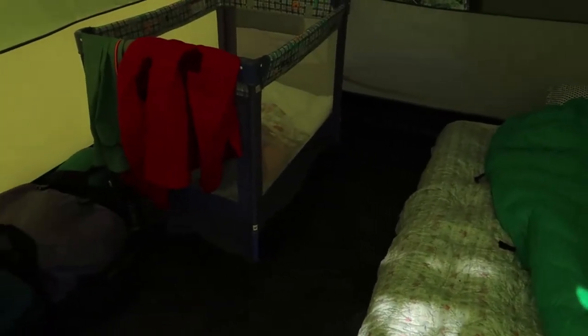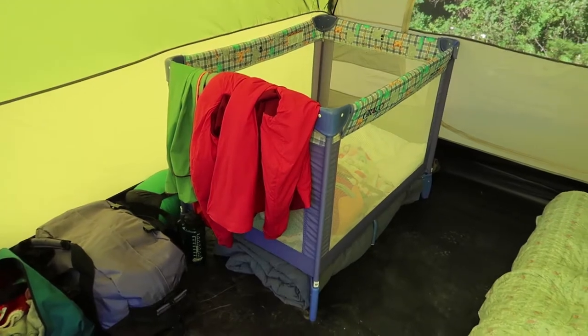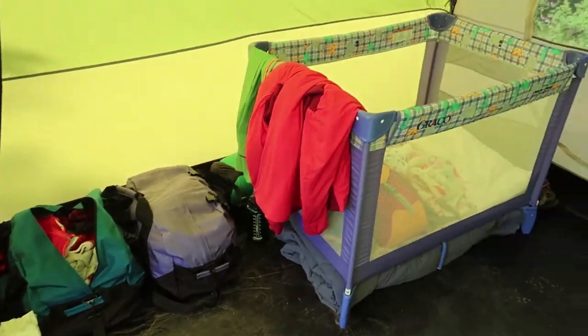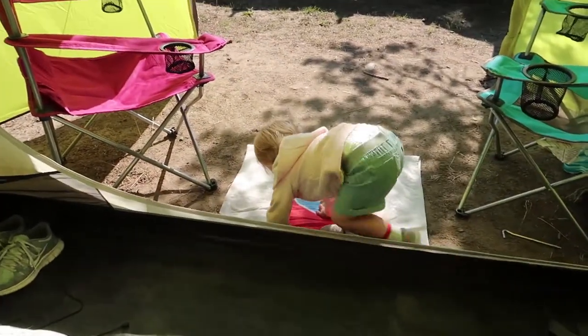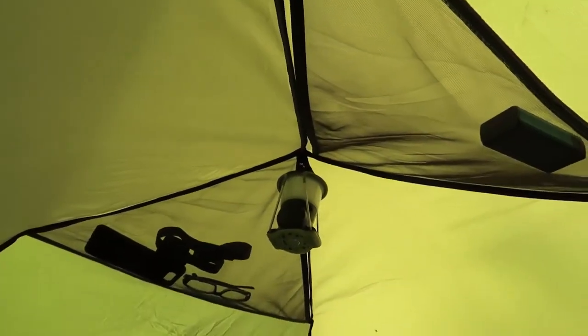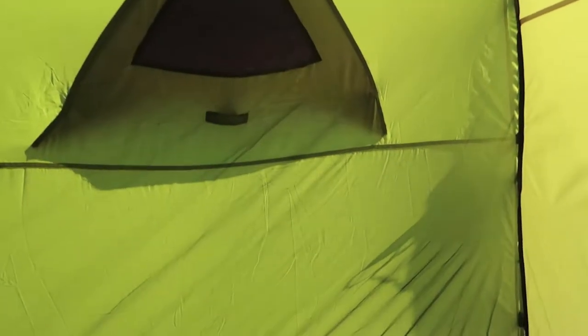Inside the tent we have a queen-size air mattress, and on the other side a pack-and-play — basically a portable crib for our kid. There would definitely be extra space for more kids as necessary. You've got storage pockets on all the sides, storage in the back, and awesome rooftop mesh storage pockets as well, plus a place to hang a lantern.